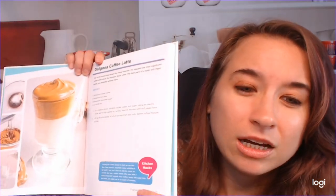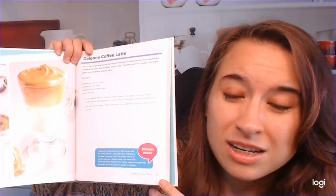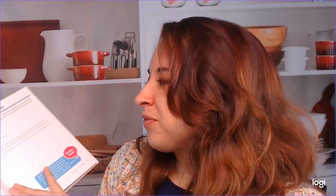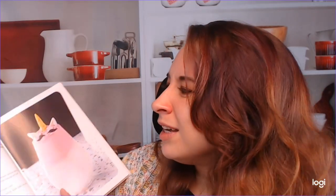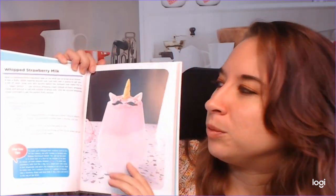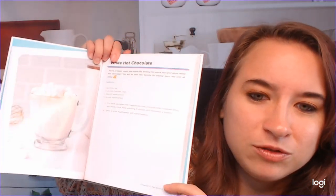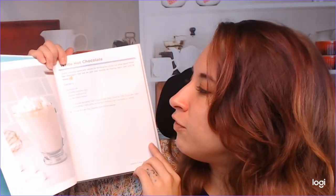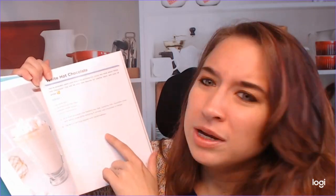I want to look at some of these drinks because, for instance, I think a lot of us are going to know what the Dalgona Coffee Latte is. I've been wanting to try this recipe since I saw it on TikTok — or actually it was on Facebook, but I'm old. This one I think my niece would really love: it's whipped strawberry milk, and it's adorable. A lot of these are very, very sweet. White hot chocolate — super easy, as you can see — very simple ingredients, only like four, and only two steps for instructions. So that's really helpful.